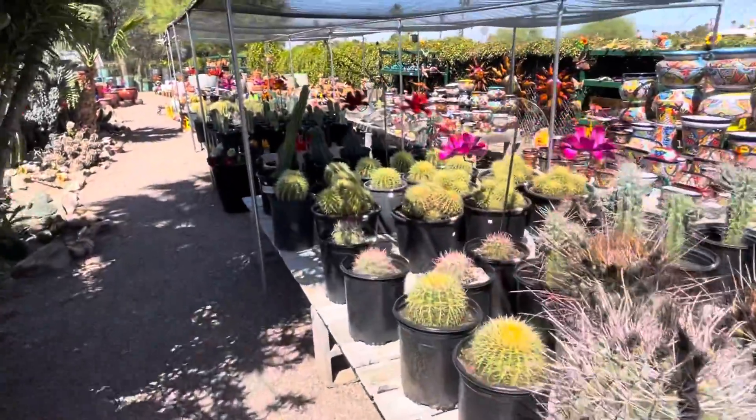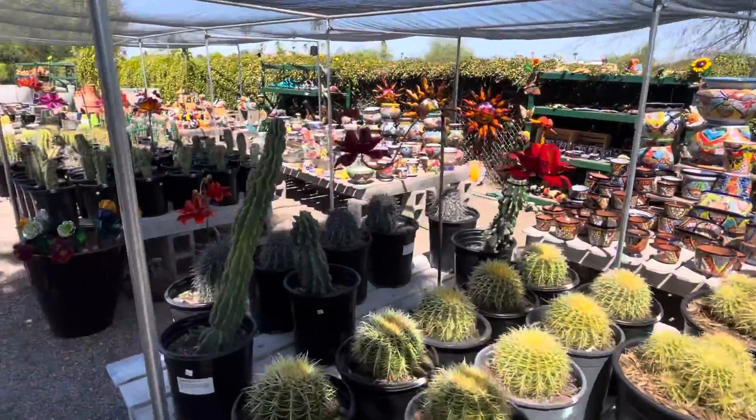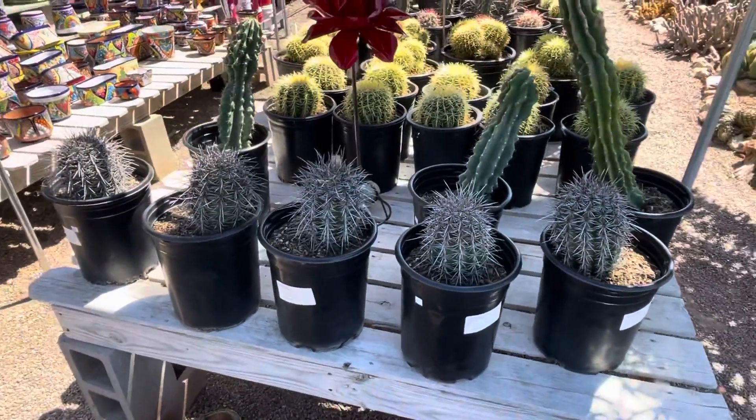Alright, so where are the saguaros? Here they are right here. They've got five for sale right here.